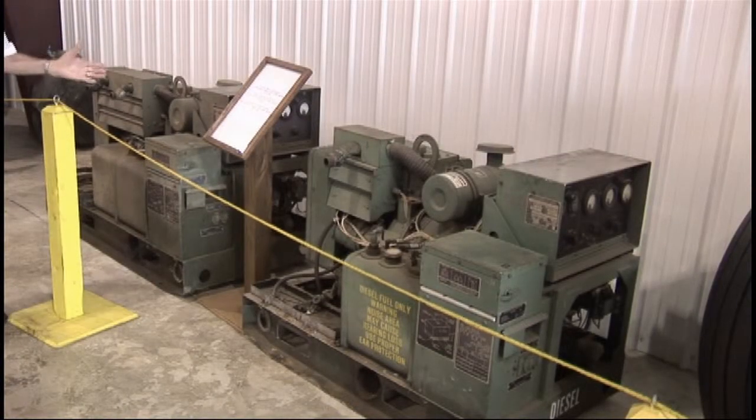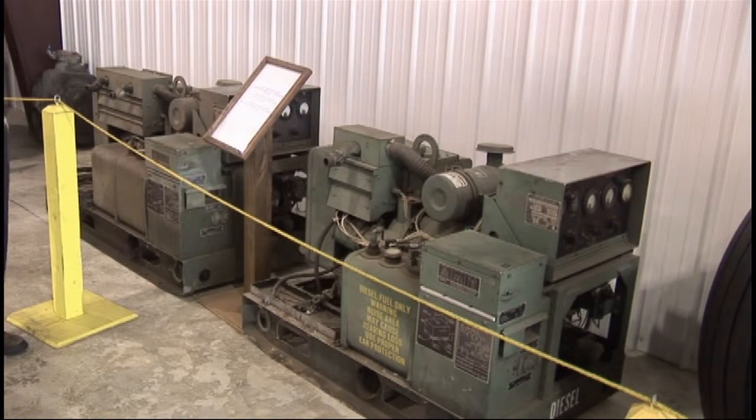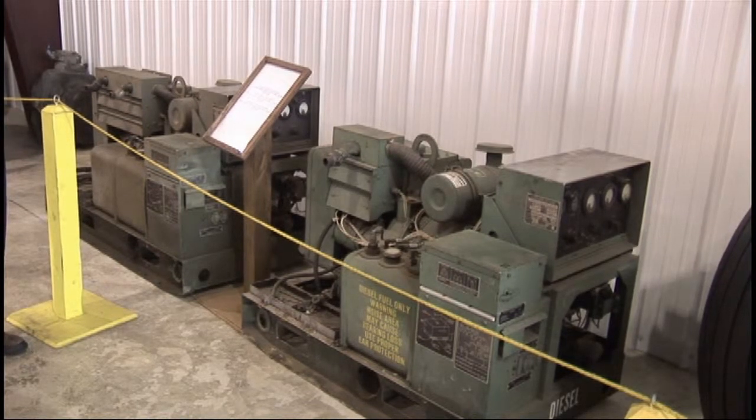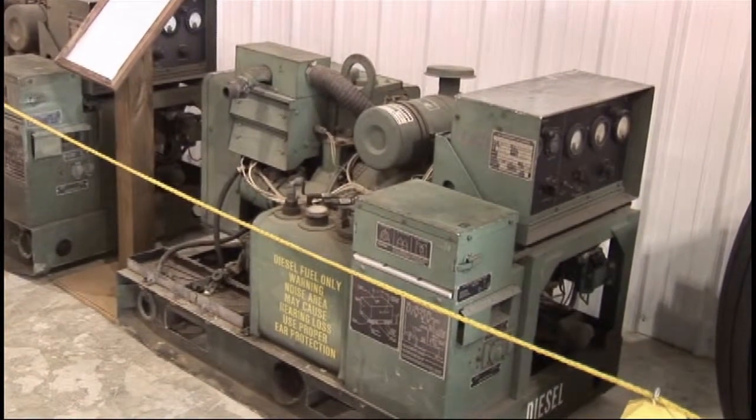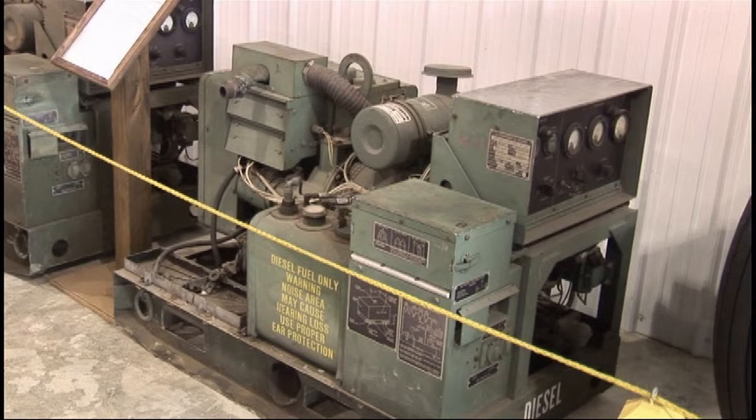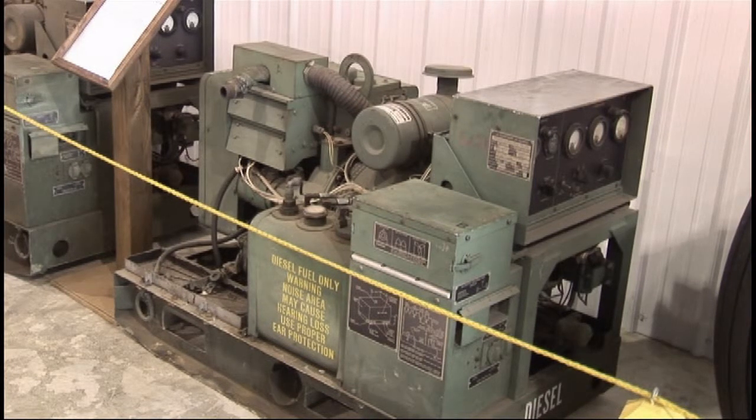Located here are two field generators: a 10 kW generator and a 7,500 watt generator. Nowadays, generators with that kind of output would be about one-third this size — that's just how much modern technology has improved. These were mounted usually on the back of a truck or in a trailer so they could be towed to a location and wired up to the communication bands run by the command center.